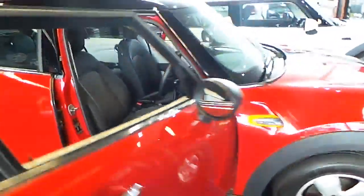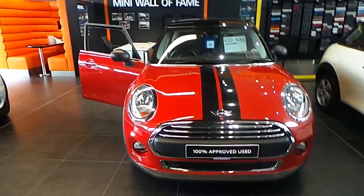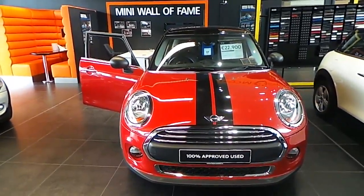Thank you for watching our video. If you would like to arrange a test drive or would like an additional personalised detailed video on this car, please do contact us on 021 500 3600. Thank you.